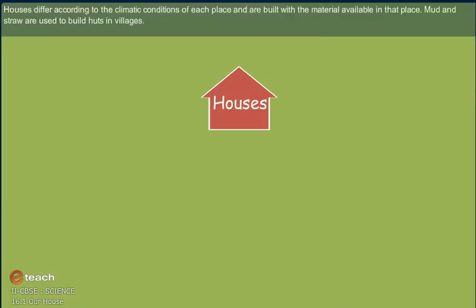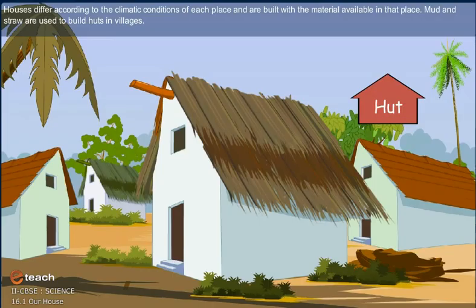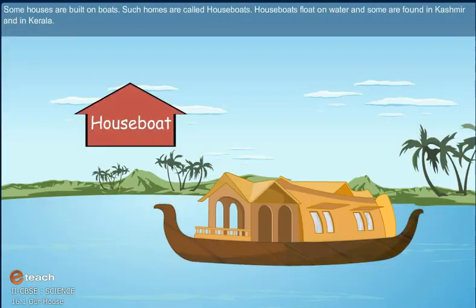Houses differ according to the climatic conditions of each place and are built with the material available in that place. Mud and straw are used to build huts in villages. Some houses are built on boats. Such homes are called houseboats. Houseboats float on water and some are found in Kashmir and in Kerala.